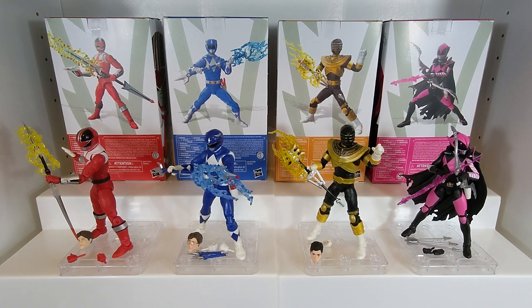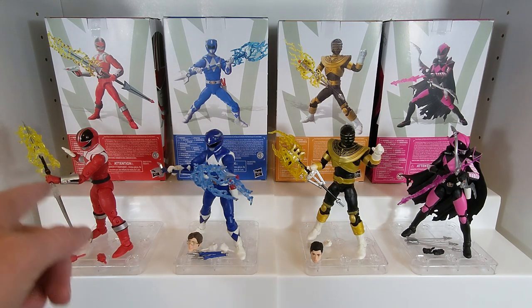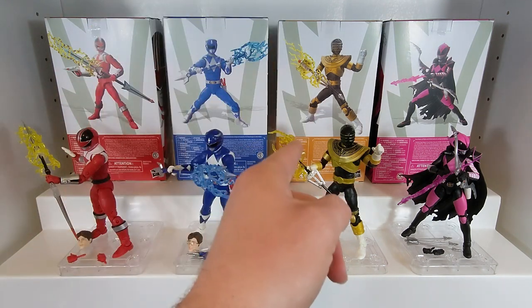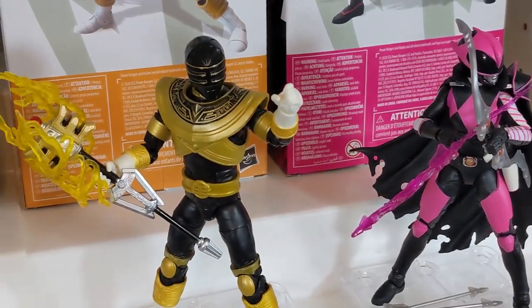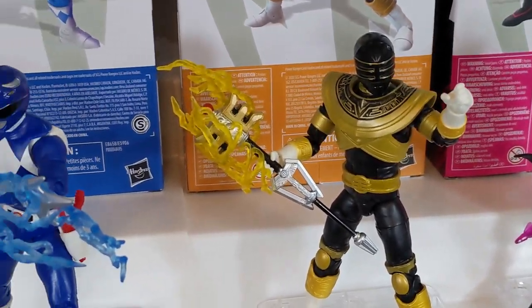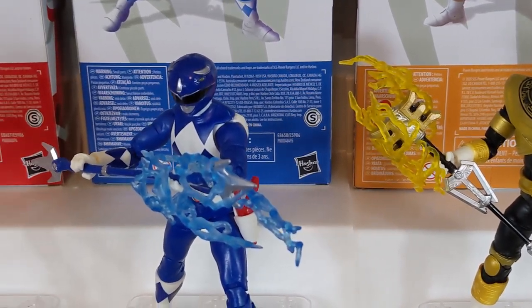Today we are taking a look at the next entry: Wave 5 from the 2020 releases, which came out in June — technically May, technically July, but mainly June of 2020 — and consisted of Time Force Red, Mighty Morphin Blue, Zeo Gold Triforia version, and Ranger Slayer. So without further ado, let's get into the history and release of this wave.